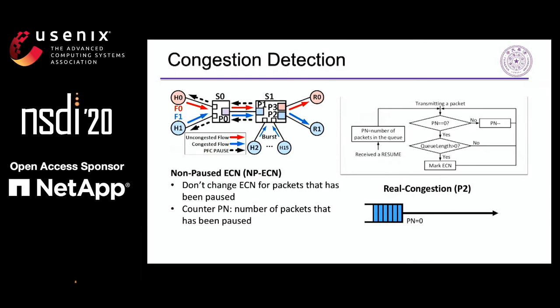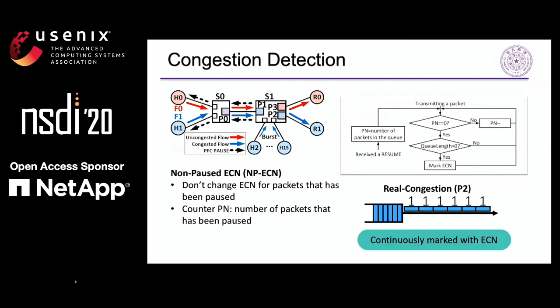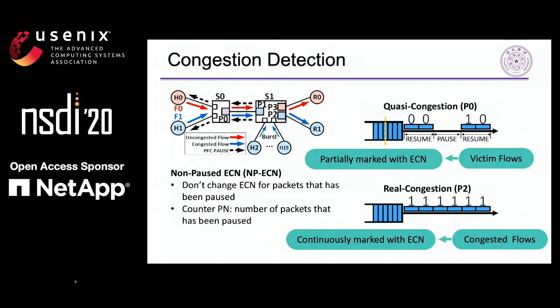For the following packets sent when PN is 0, the port marks them with ECN if there are other packets waiting in the queue and the port will be paused again. After a while, it will receive the resume frame and repeat the above steps. So under the NPECN method, packets through the PFC-paused congestion port are only partially marked with ECN. On the other hand, port P2 is in real congestion: it is never blocked by PFC, so the counter PN is 0. Thus, port P2 marks transmitting packets with ECN continuously as long as there are other packets waiting in the queue. Consequently, victim flows only passing PFC-paused congestion ports have their packets partially marked with ECN in a period, while congested flows passing real congestion ports have their packets fully marked with ECN. In this way, we can identify victim flows and congested flows at the receiver side.